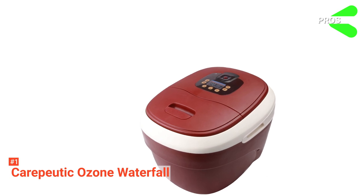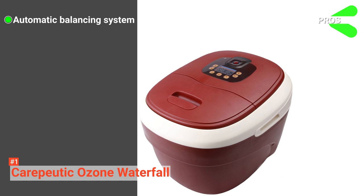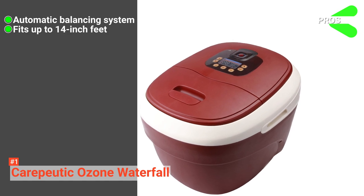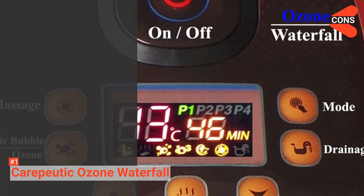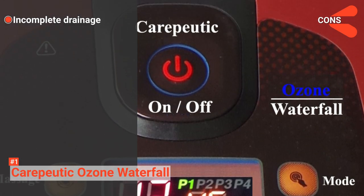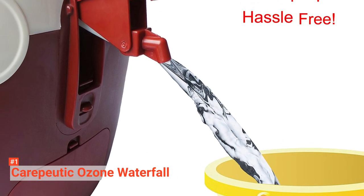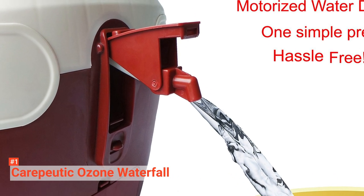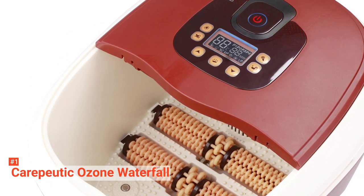Its pros are: it has a thermal control water temperature automatic balancing system, it is suitable for feet up to 14 inches, and its water jet and waterfall can work simultaneously. However, it has incomplete drainage. The Keriputic Ozone Waterfall combines ozone therapy with heated hydrotherapy for better oxygen uptake. It helps you to relieve your muscle pain while improving your body's blood circulation.